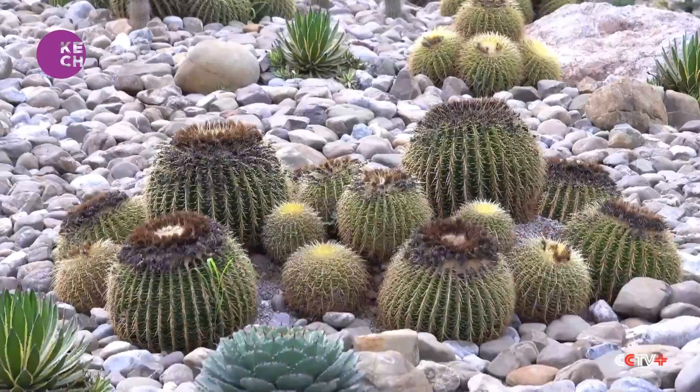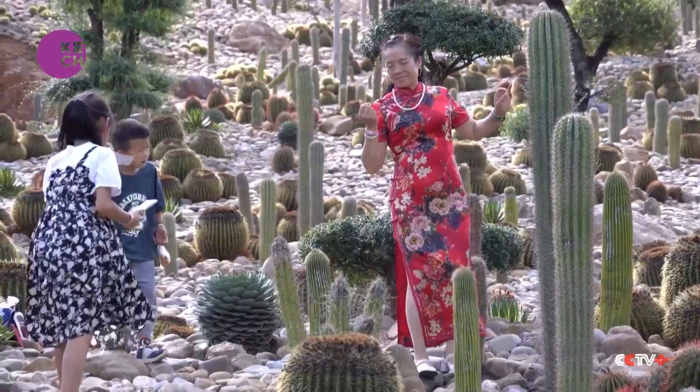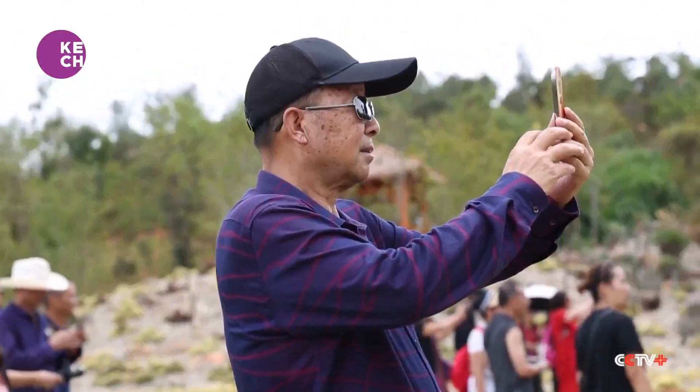This garden boasts over 20 varieties of cactus. Located in Yunnan's Mila city, it's emerging as a popular spot for tourists.